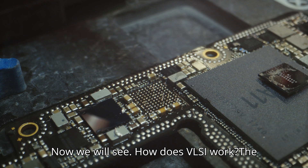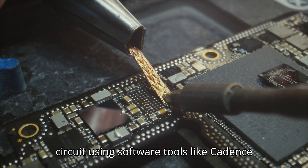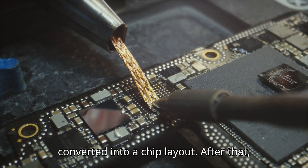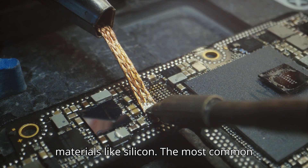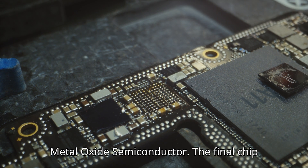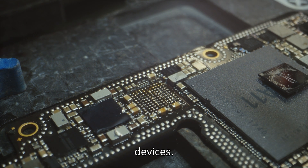How does VLSI work? The VLSI process starts with designing a circuit using software tools like Cadence or Synopsys. This design is then converted into a chip layout. After that, the chip is manufactured in a semiconductor fabrication lab using materials like silicon. The most common technology used is CMOS, Complementary Metal Oxide Semiconductor. The final chip is then tested and packaged to be used in devices.